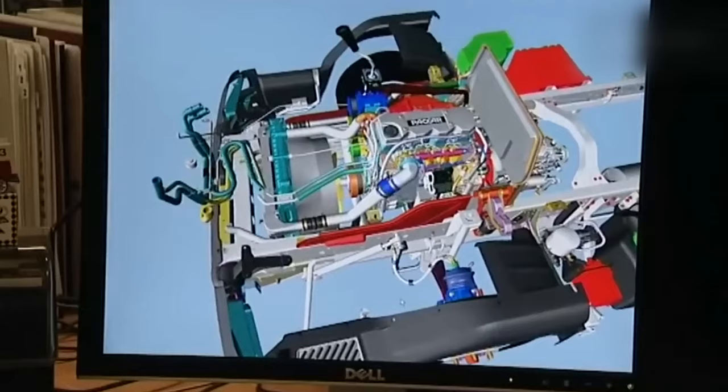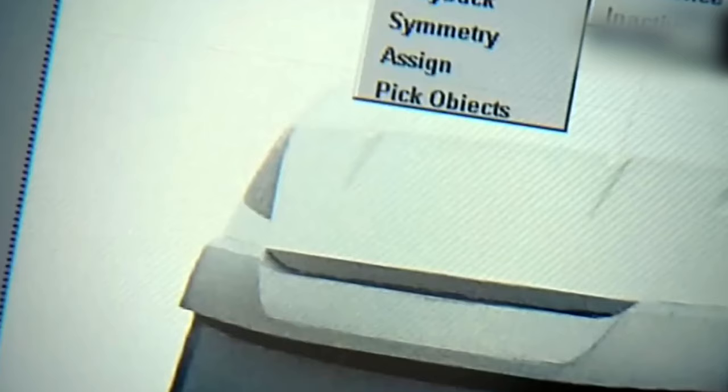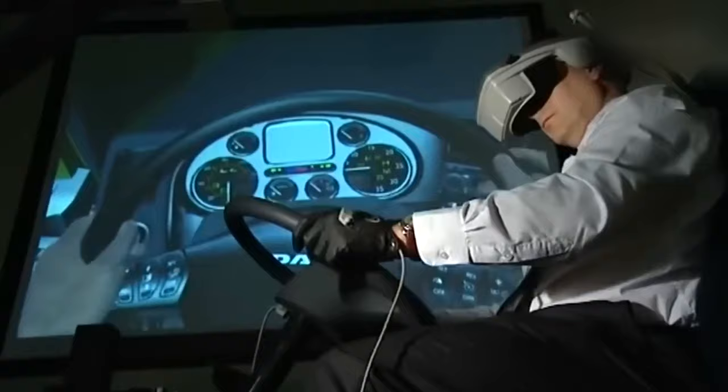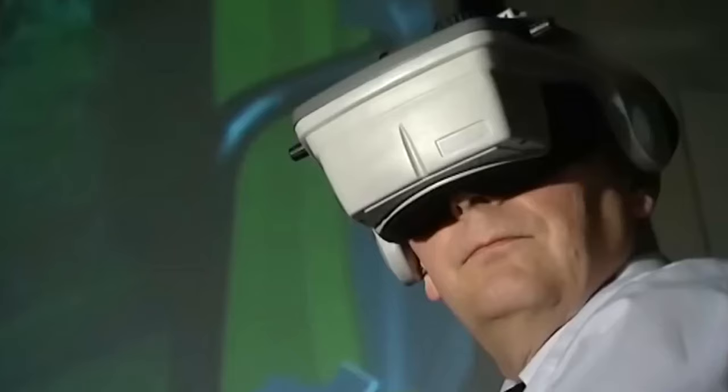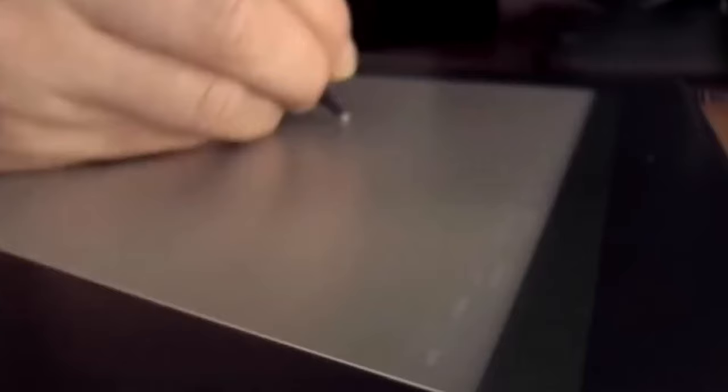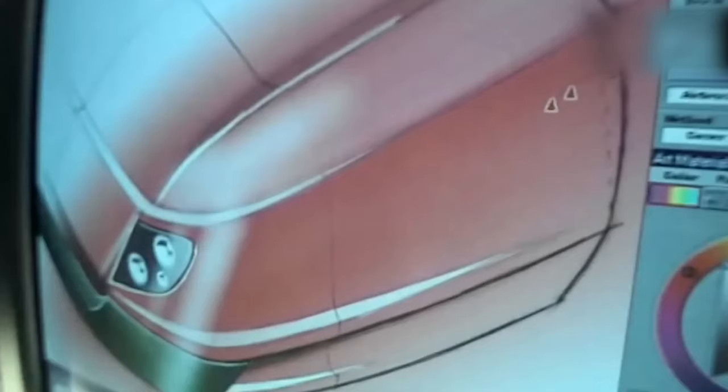Before the truck leaves the factory, it undergoes rigorous quality control testing to ensure that it meets DAF's high standards. This includes testing of the engine, drivetrain, suspension, brakes, and other critical components. Once the truck has passed all quality control tests, it is ready for delivery to the customer. DAF has a network of dealers and distributors around the world who handle the logistics of delivering trucks to their final destination. The use of advanced technology and robotics helps ensure high levels of precision and quality throughout the process.